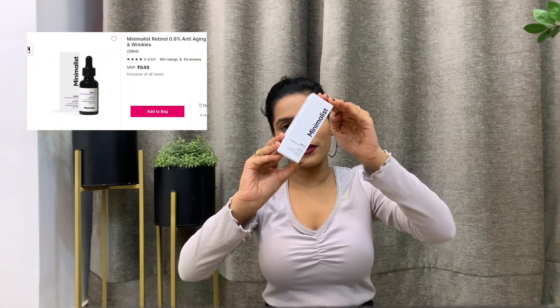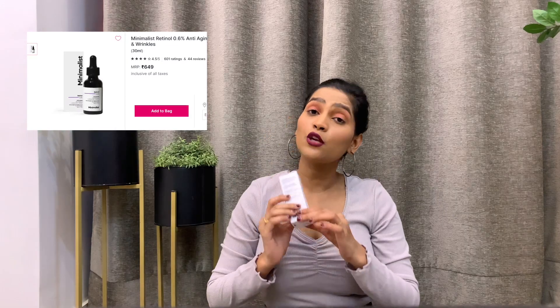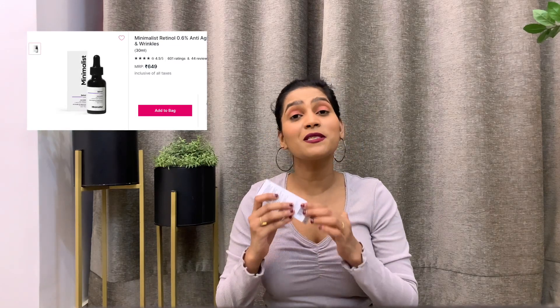Next up I have the Retinol Serum from Be Minimalist. This is 0.6% retinol mixed with squalene and rosehip oil. I started using retinol last year — it's been about a year now — and I started with a lower concentration of 0.3%. Retinol always has to be applied at night, and we have to make sure we apply a generous amount of sunscreen the next day. I would highly recommend doing a patch test before applying any new product to your face.